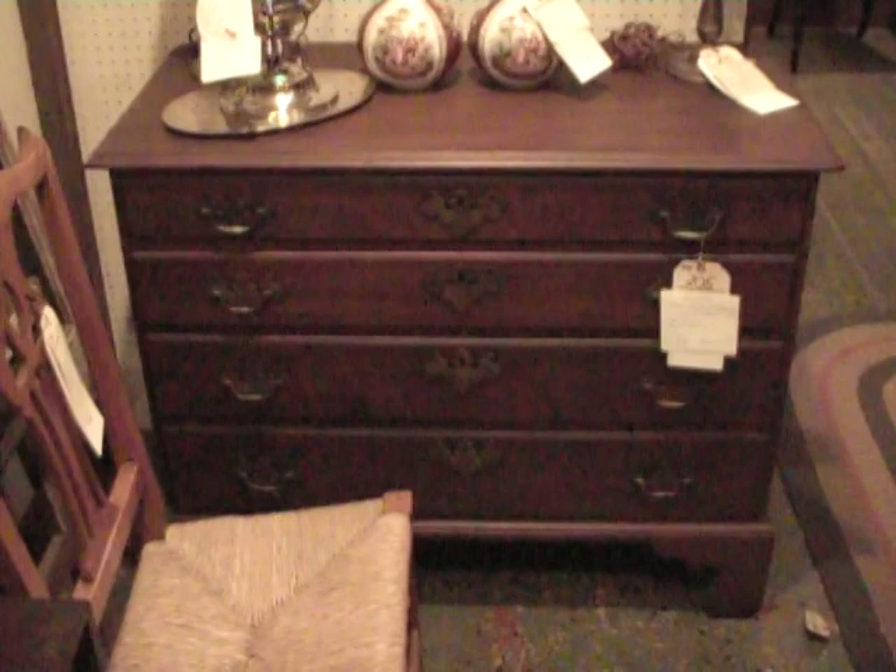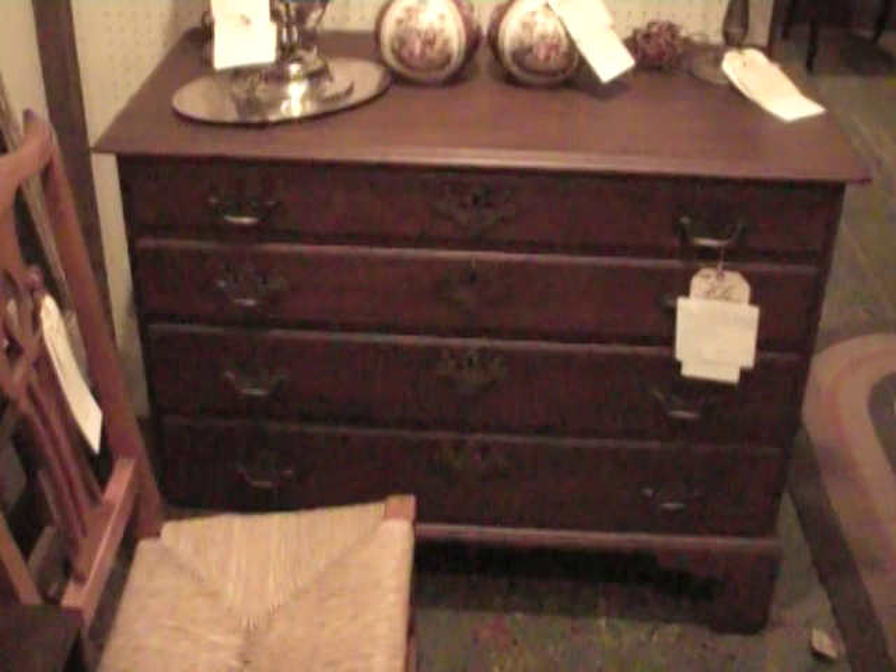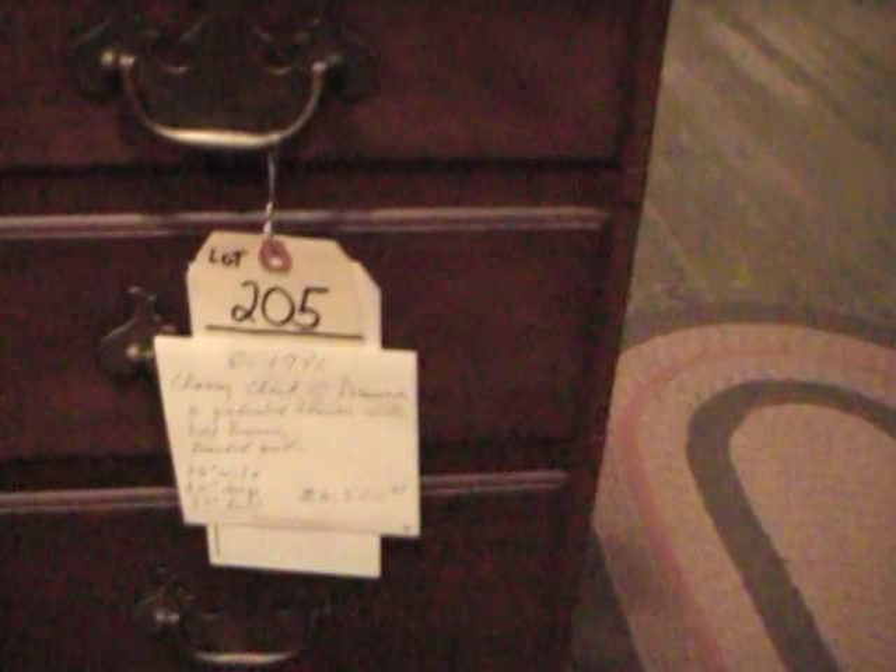How about the chest right here, Tom? It's an American chest of drawers. Cherry wood finished on the dark side. Graduated drawers done in a Chippendale manner with a blocked front foot.